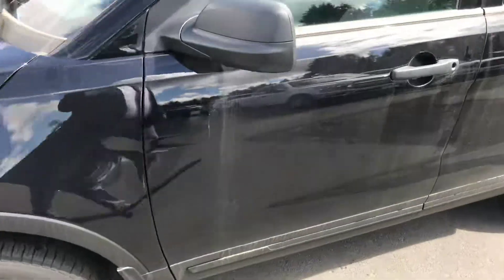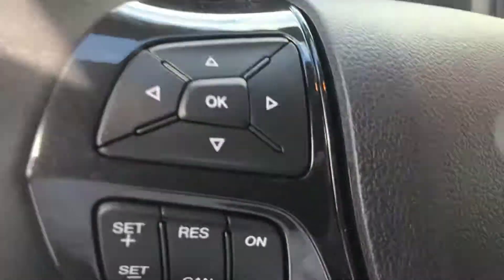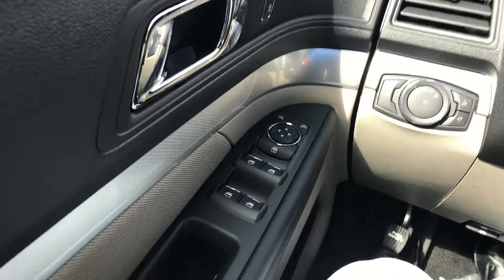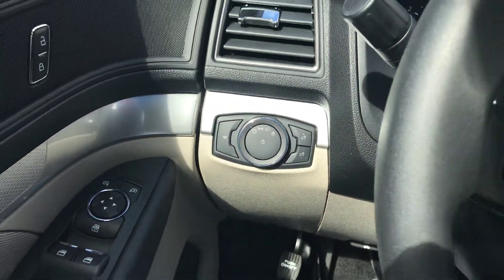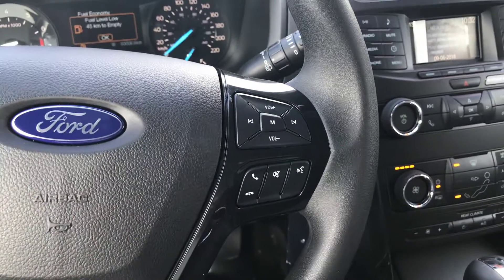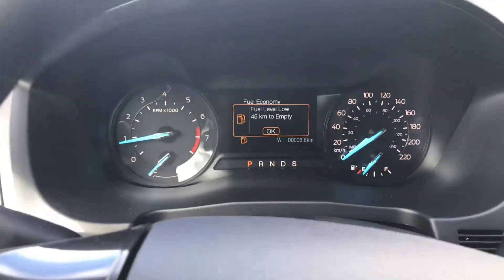3.5-liter V6 engine under the hood. Jumping into the car here for you. You can see your power windows, power mirrors, power locks, automatic headlights, instrument panel brightness, and dome light controls. The vehicle does have Bluetooth, and your stereo controls are there up on the right.